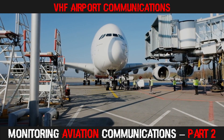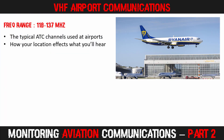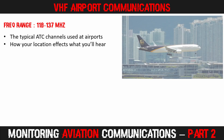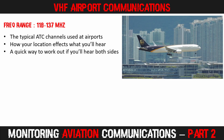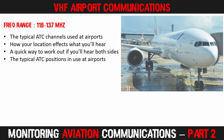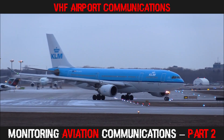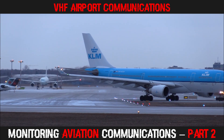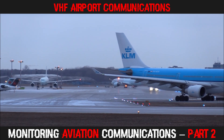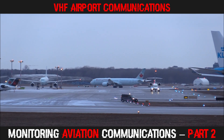This includes the typical air traffic control channels found at regional and international airports, how your geographical location will determine what you hear, a quick way to work out if you can expect to hear both sides of the conversation — air traffic controllers as well as pilots — the typical ATC positions manned at airports, and good sources for finding frequencies. Please check out last week's episode for what else will be covered in the coming episodes.